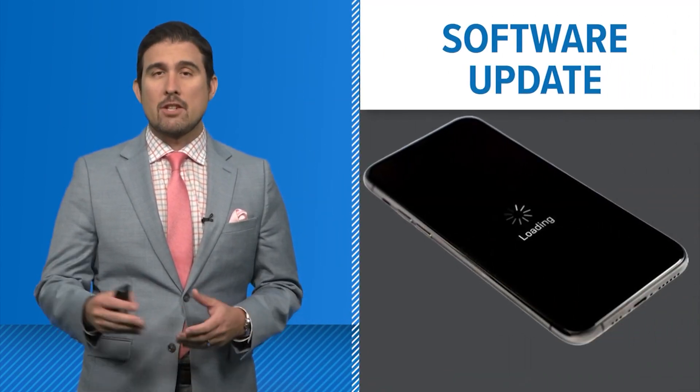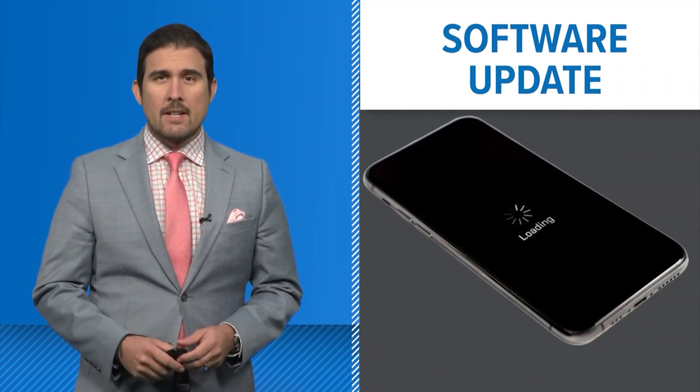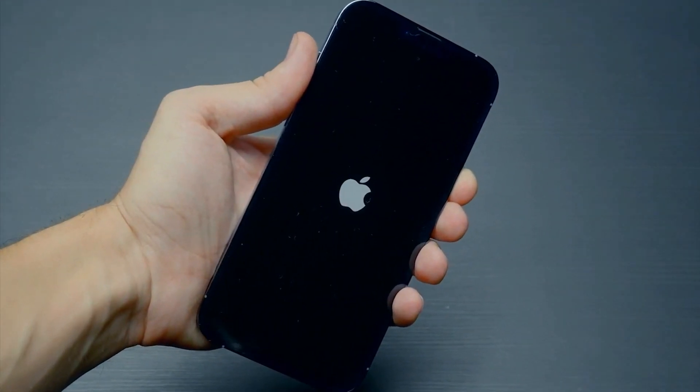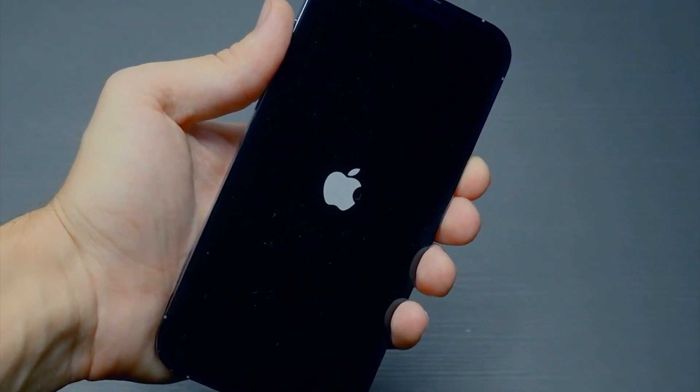Why should you download the latest update from Apple if you have an iPhone? Cell phone users are pretty used to getting software updates. Those updates are usually tweaks to the software to hopefully make your phone better. Apple just released an update to its iOS, asking users to download immediately.